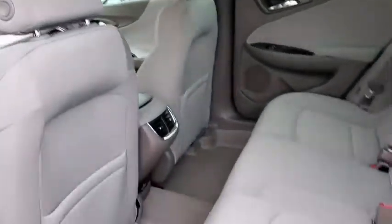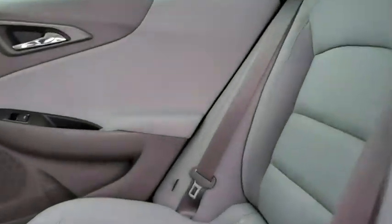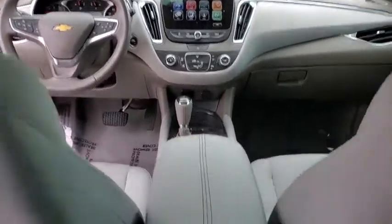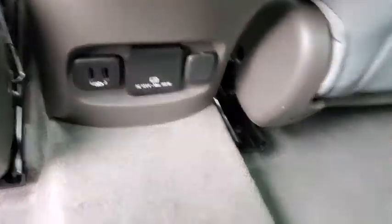Auto-dimming rear-view mirror, universal garage door opener, center armrest, compass, power windows, security system, trip computer, rear window defroster, electronic stability control, auxiliary power outlet, Sirius satellite radio.